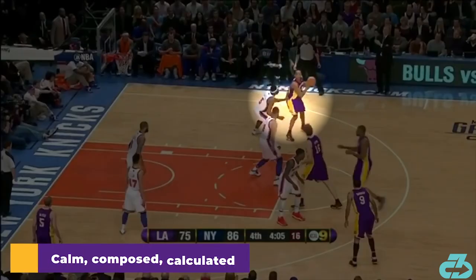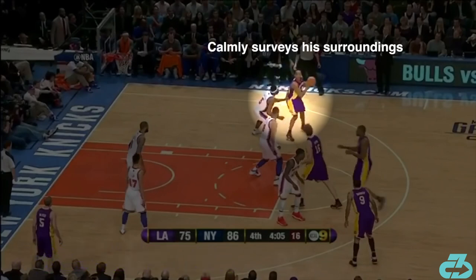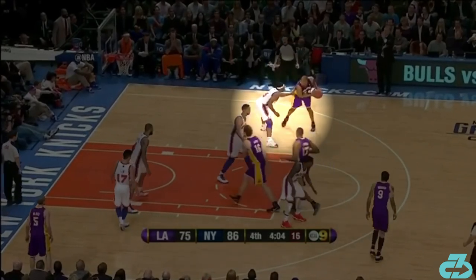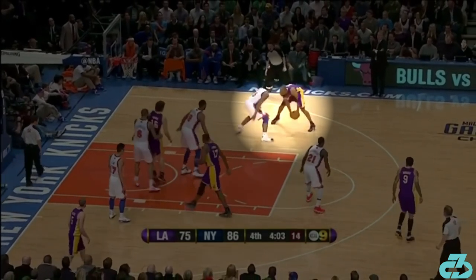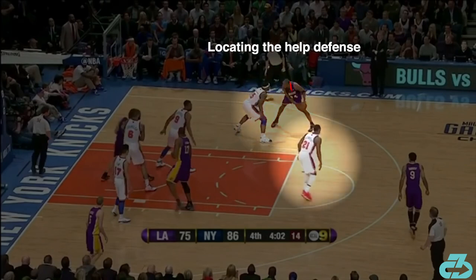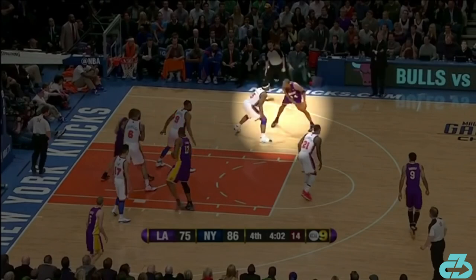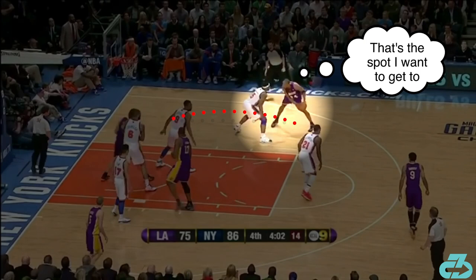Underlying everything else is that when Kobe set up to attack, he did it with a certain calm and composure that made it seem like he was never in a rush. He would size up the defender's positioning, arm and feet reactions, and how the team was playing him, in particular any help defense. Based on those factors, Kobe was immediately calculating where he wanted to go, how he could get there, and how to create an opening.